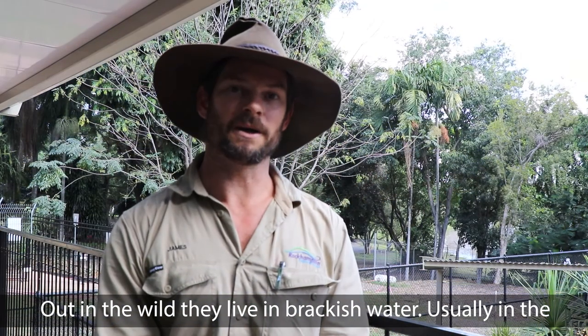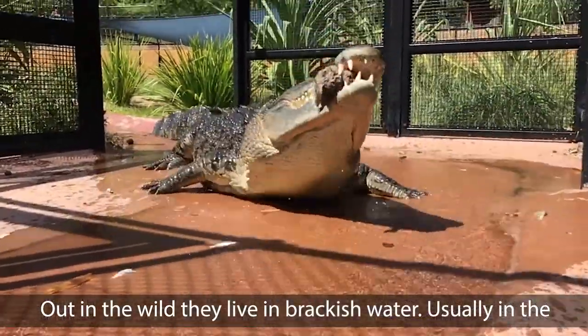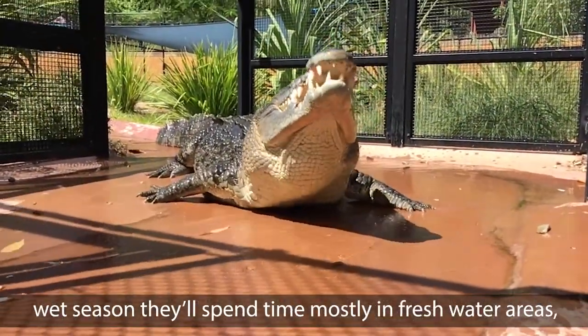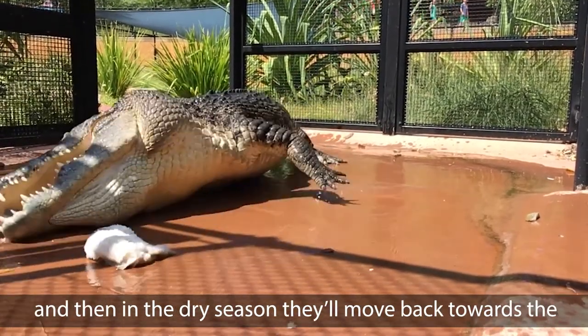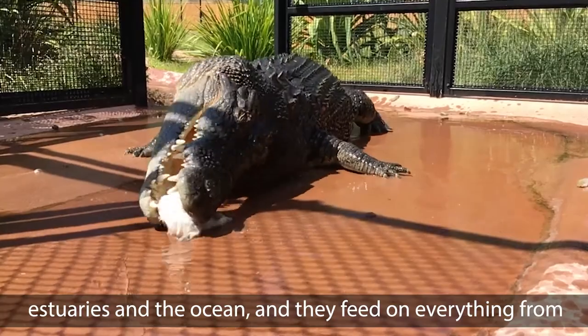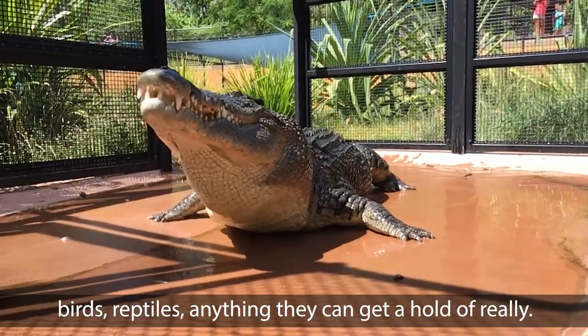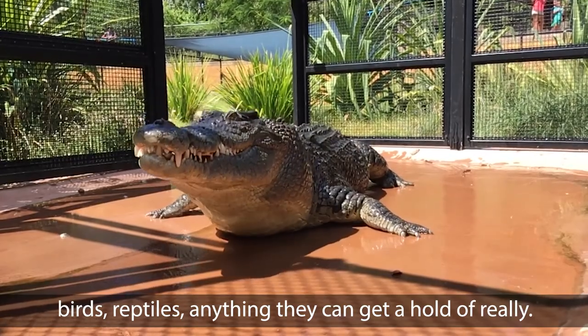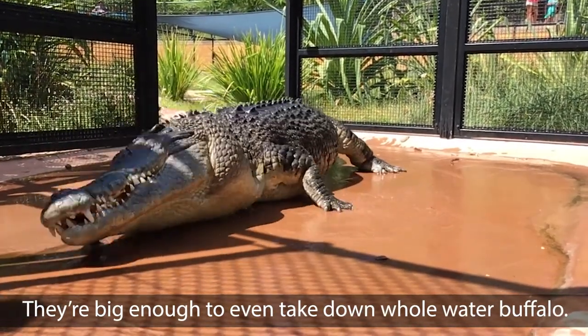Out in the wild they live in brackish water. Usually in the wet season they'll spend time mostly in freshwater areas, and then in the dry season they'll move back towards the estuaries and the ocean. They feed on everything from birds, reptiles, anything they can get a hold of really.